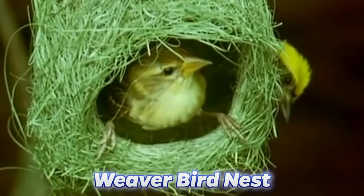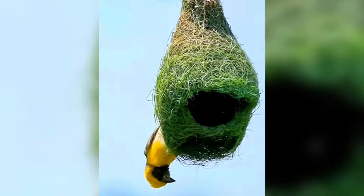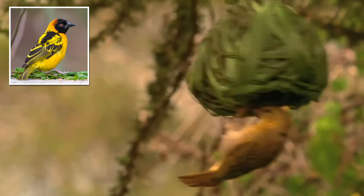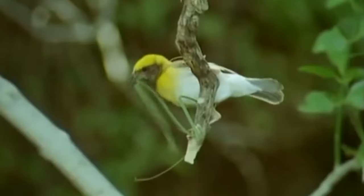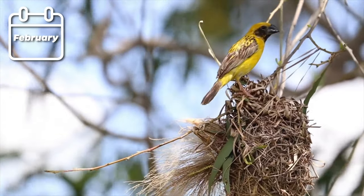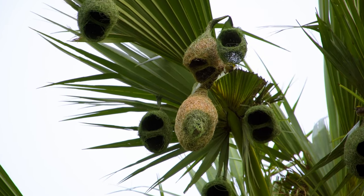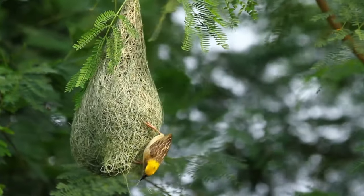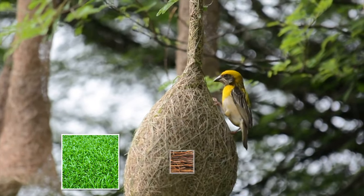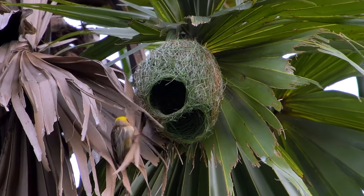First we have to look at the weaver bird nest. During mating season, the weaver bird has to build this amazing nest to attract a female mate. These nests are super complicated to build and take absolutely ages — they begin building in August and end in February, a total of six months. The nest begins with the weaver bird making a ball out of grass by tying blades of grass in knots, then creating a circular nest weaving grass, twigs, and leaves into it.